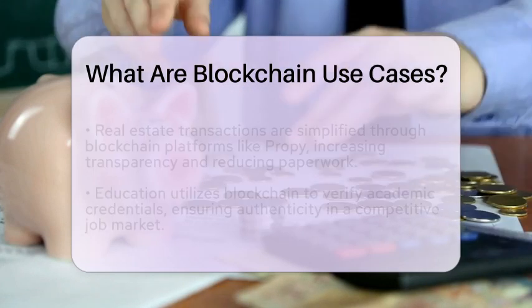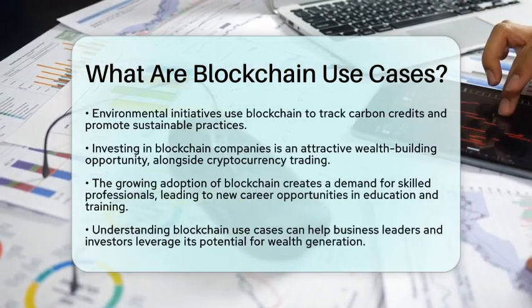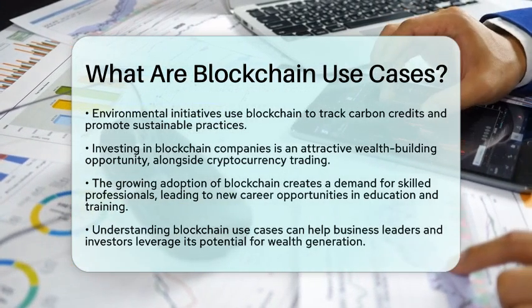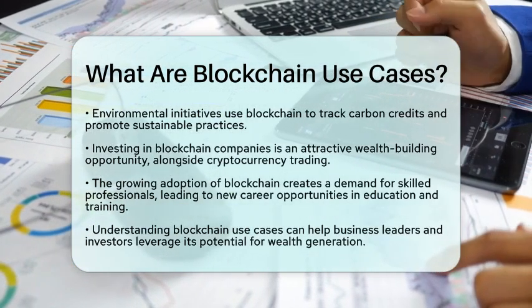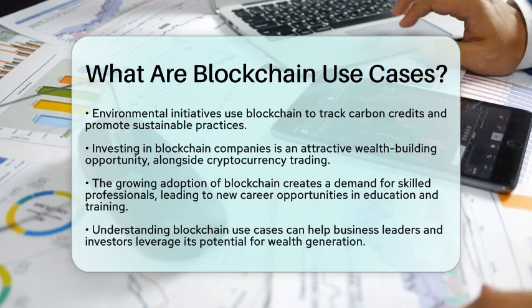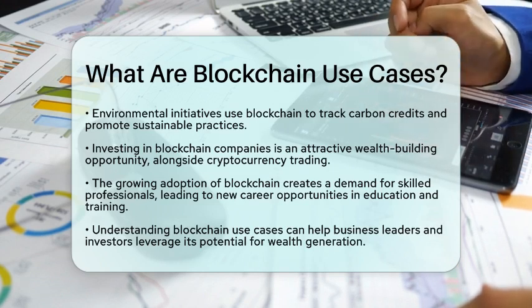From a wealth-building perspective, blockchain opens up numerous opportunities. Investing in companies that develop blockchain solutions can be attractive. Cryptocurrency trading, while volatile, offers potential for high returns. Starting a business that utilizes blockchain can provide a competitive edge in security and efficiency.